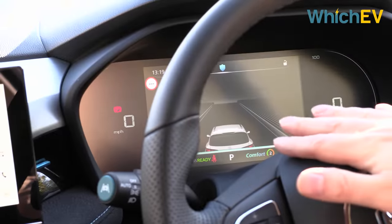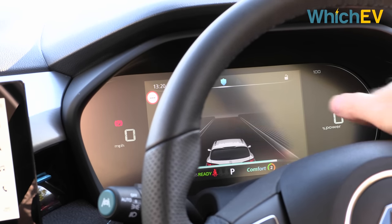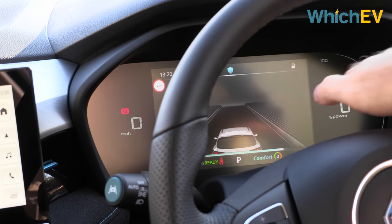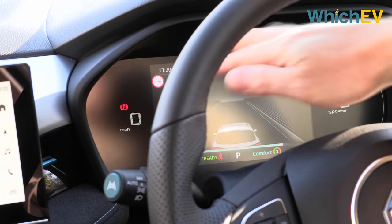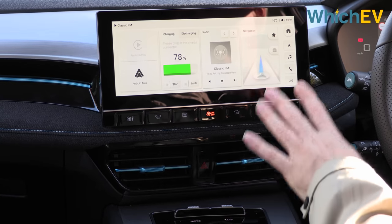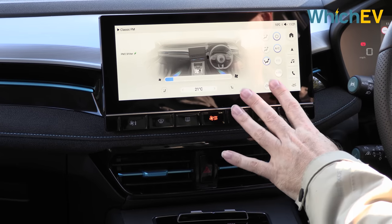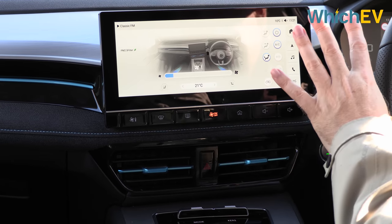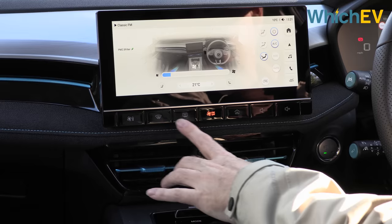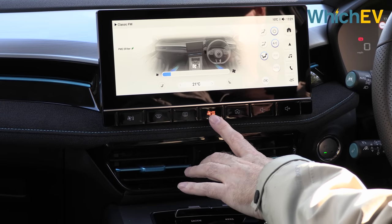Gone are those dowdy analogue displays. You get a digital speed readout on the left and a digital power meter on the right, plus ADAS controls — and you can change the functionality of the central section too. This is an entire seven-inch display, whereas before it was a really tiny one with analogue dials either side. The air conditioning and HVAC system is primarily controlled via this LCD panel, with a button to access all the controls. You've also got controls for front and rear window demisting.